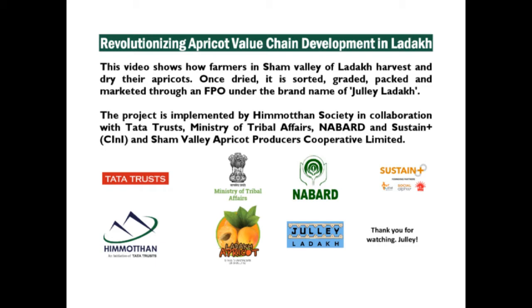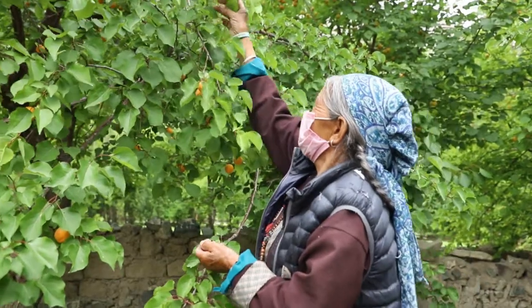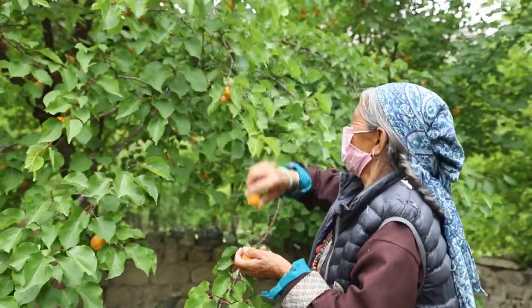This video shows how the farmers in Sham Valley of Ladakh harvest and dry their apricots. Apricots are harvested in July and August after ripening.